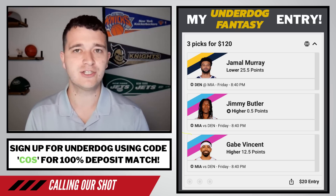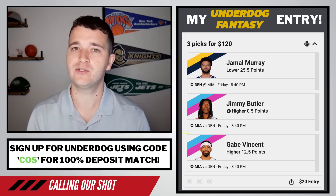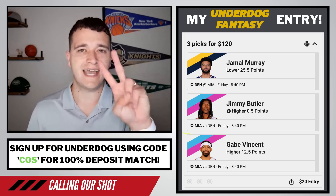I think this is a Jokic 35-40 point game. I think Jamal Murray maybe cracks around 20-22 points, but I don't see him scoring 26. Either way, we'll see how it goes. Cash those two bankroll builders, cash the Underdog Fantasy entry, and cash Gabe Vincent's over.